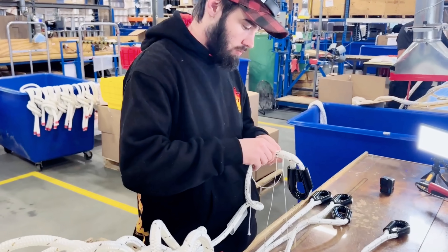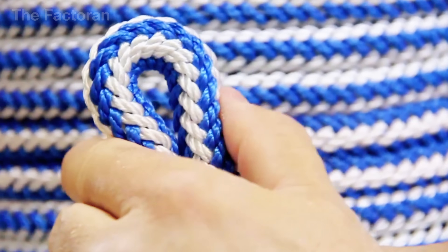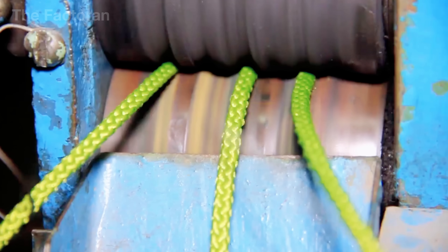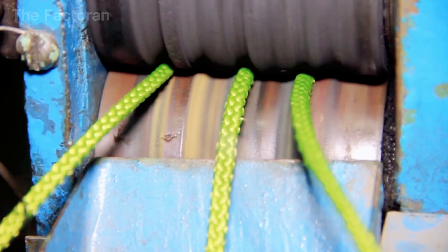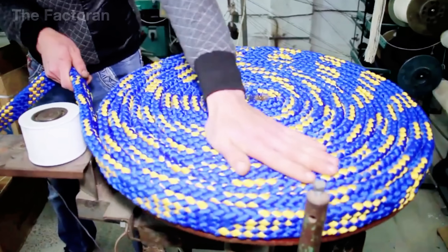These coatings act like a thin armor, shielding the entire internal structure. The next step is end treatment. When cut into lengths, fibers can easily unravel. To prevent this, rope ends are heat-sealed, glued, or fitted with plastic sleeves to hold the structure firmly.